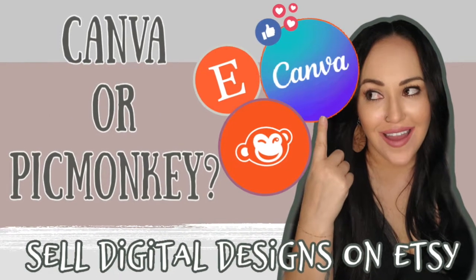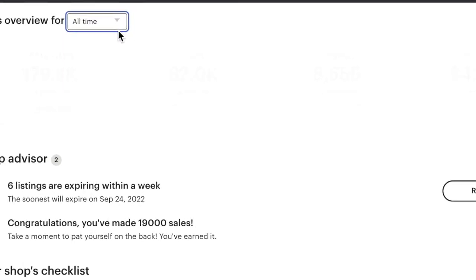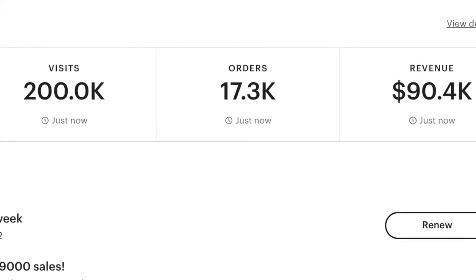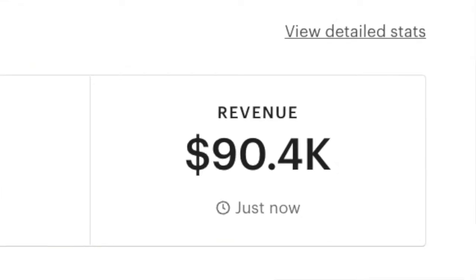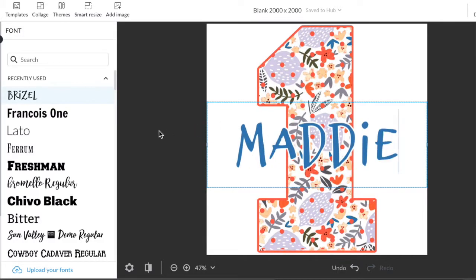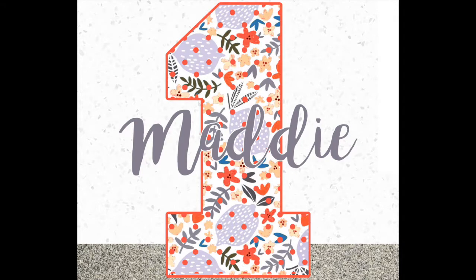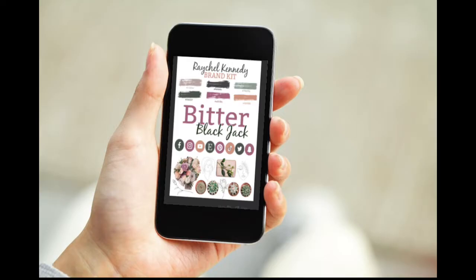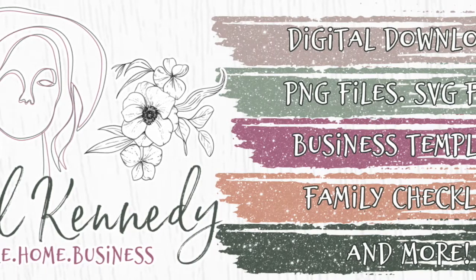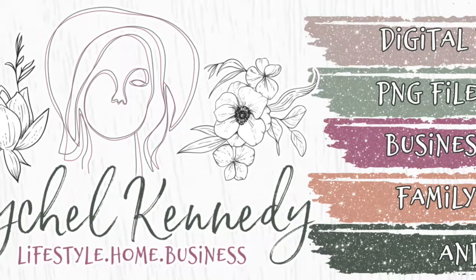Hey guys, it's Rachelle. I started selling digital designs in April of 2020 and I've grown my Etsy sales to over $90,000 by using PicMonkey to create digital designs. Over the last two years, I played around with multiple design programs, but I've always came back to PicMonkey. PicMonkey allowed me to create 100% of my designs from scratch, including my mock-up images, my business branding, and my business logos. PicMonkey has been my holy grail to digital design success and financial freedom.